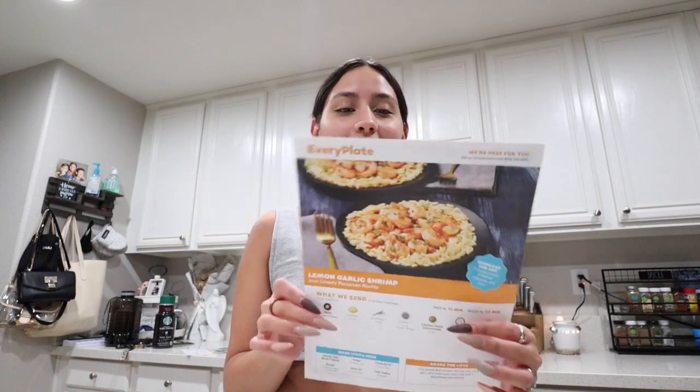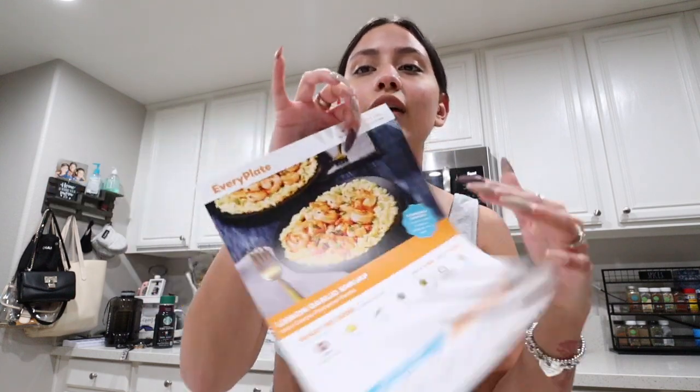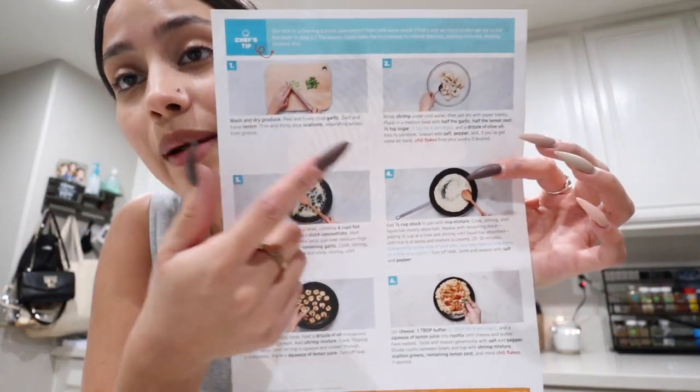Give this video a thumbs up and you're gonna watch me cook. Today's video is sponsored by EveryPlate — they sent us a few meals to try out and today I'm going to be making lemon garlic shrimp over creamy parmesan risotto. Risotto is literally just like creamy rice. With EveryPlate, you can get meals delivered to your door — go onto their website, choose from 16 different options, and it takes about 30 minutes to cook.